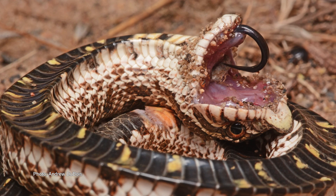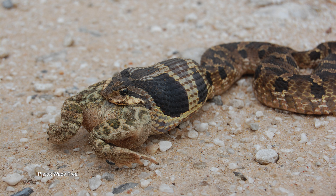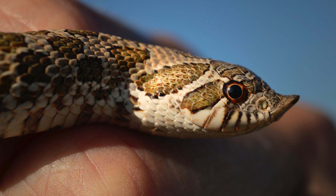As a group, hognose snakes are pretty heavy-bodied snakes. They can be tan, gray, or black, but they're typically brown with blotches, and they all have an upturned snout — that's where the name hognose snake comes from.